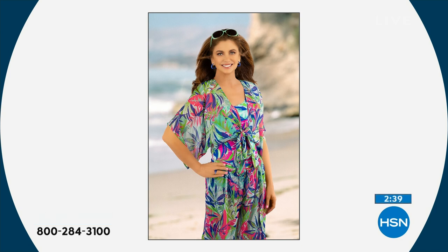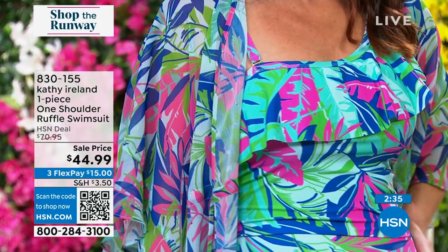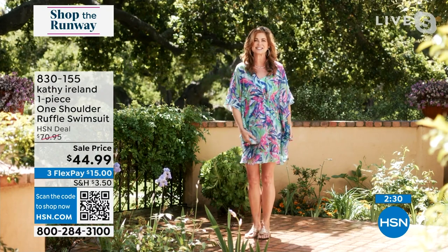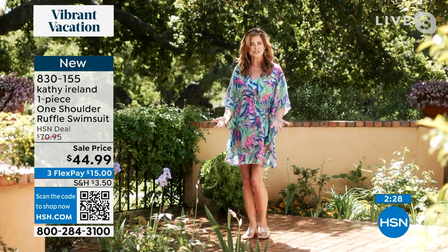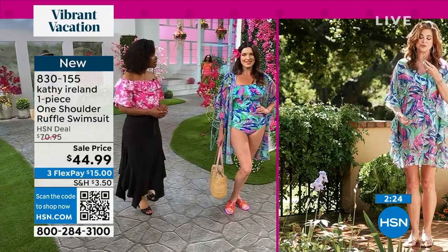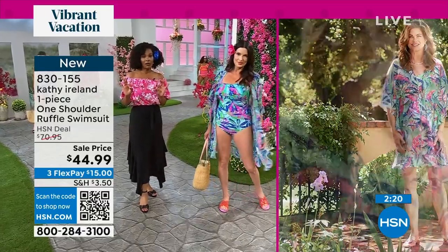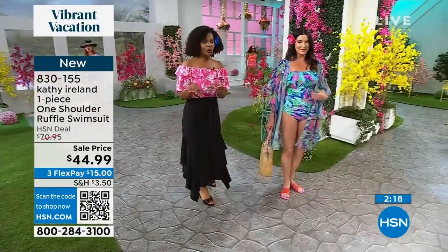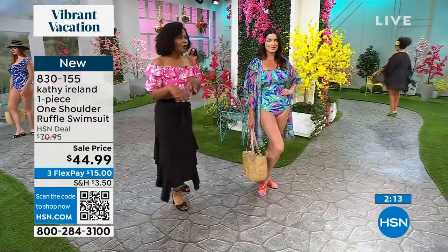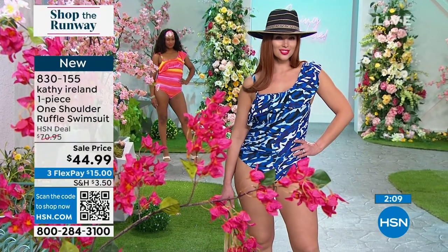The coverups are a fashion statement in and of themselves. This beautiful flowy chiffon — you just feel like you're floating when you're wearing it. It's light but it covers you. You can go out shopping in this; it truly gives you great coverage. Everyone loves the coverups, and they have five-star ratings on hsn.com as customer picks. We'll give you the item number for those in just a moment so you can get both pieces together.